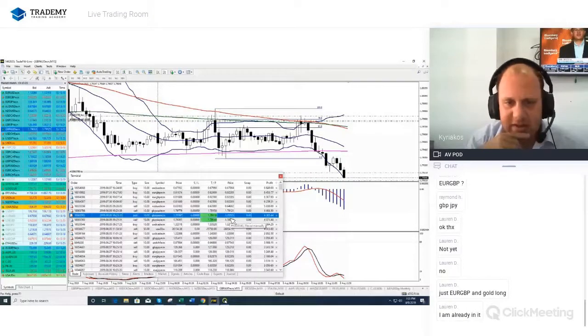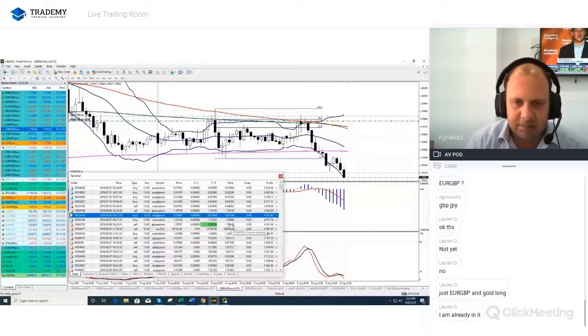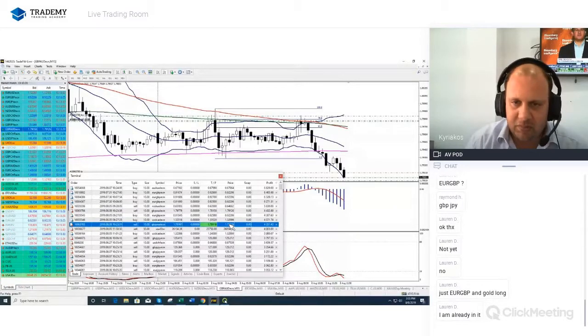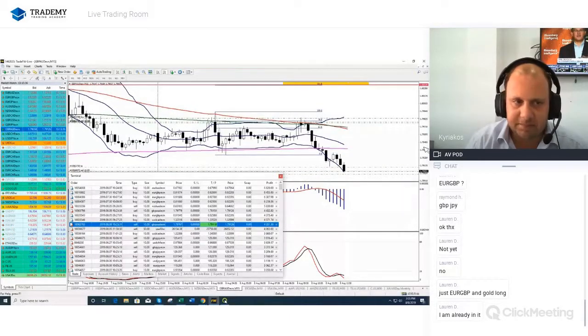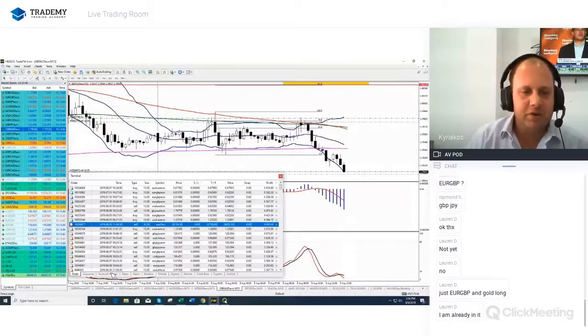Pair is declining nicely, just 1.1 pips away now. We need a bit more push to the downside and we will get the money. Poundozzi getting ready for the first take profit of the day — 0.3 pips. There we go guys, we just did it.